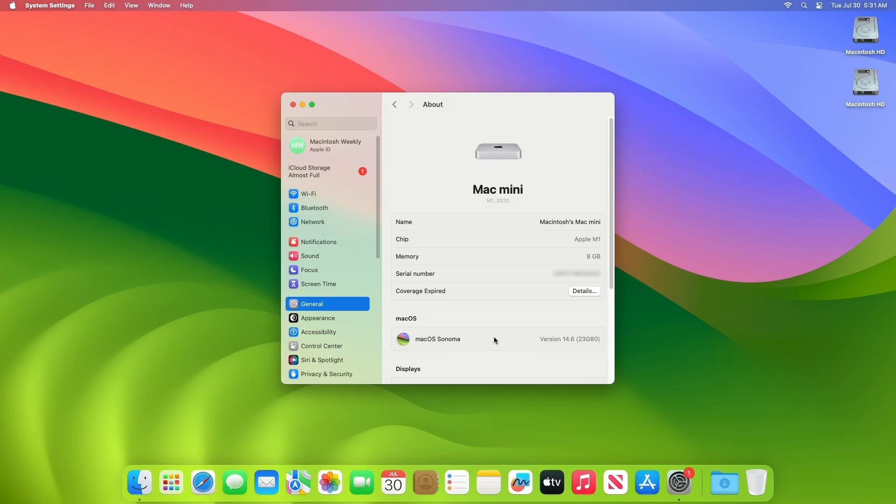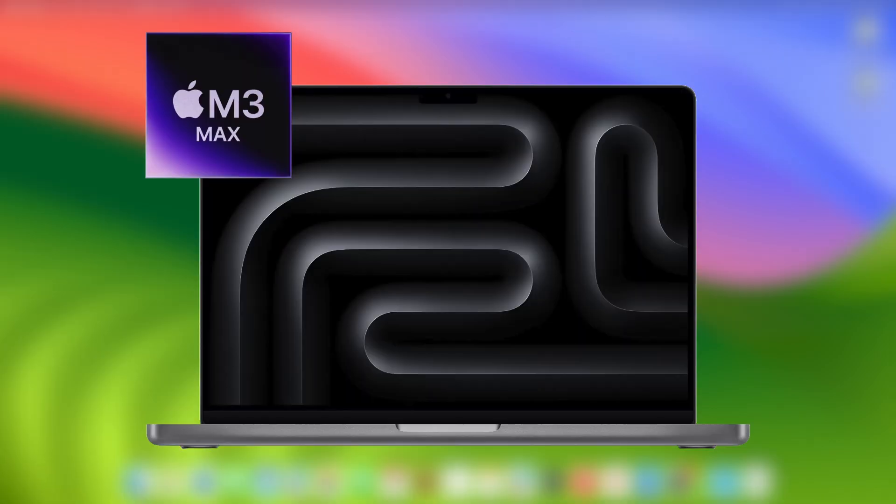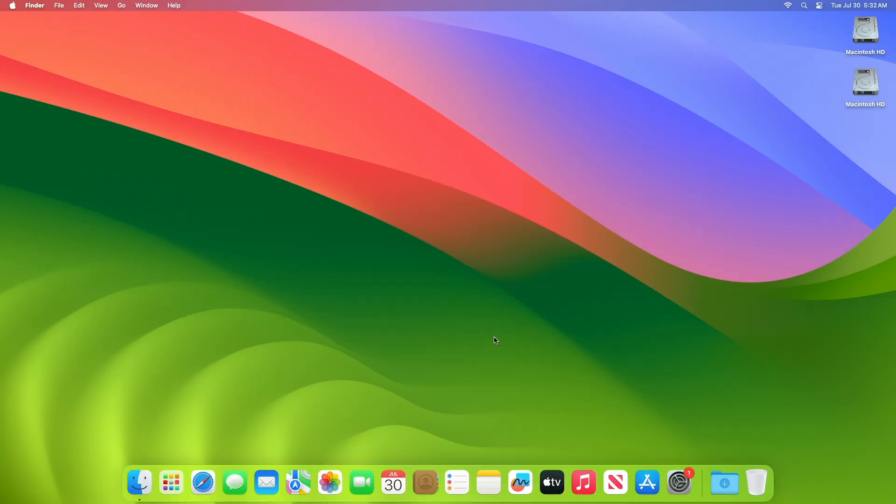Moving forward and talking about macOS Sonoma 14.6 release notes. This macOS Sonoma update improves the stability, performance, or compatibility of your Mac and is recommended for all macOS Sonoma users. This update adds support for using up to 2 external displays when the laptop lid is closed on the 14-inch MacBook Pro with M3 chip, and also provides important bug fixes and security updates.